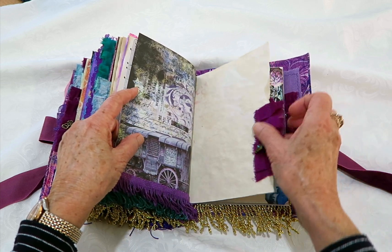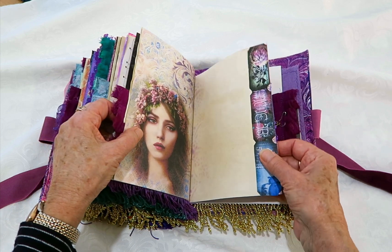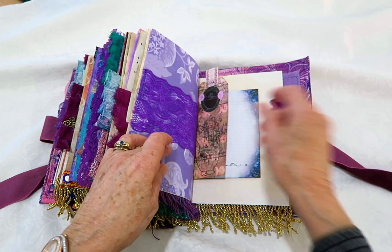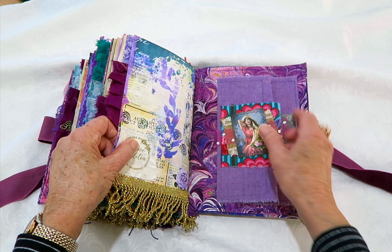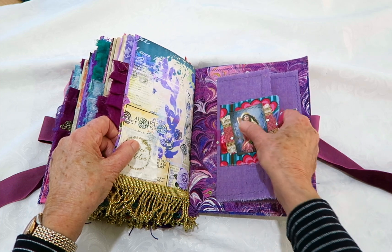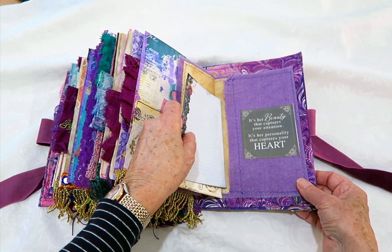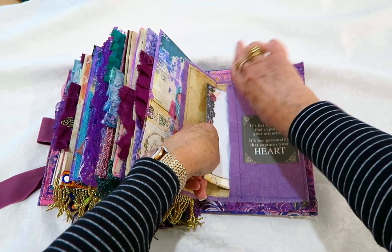Another charm there and more writing paper. That's the other side of that beautiful image of the other lady, with some decoration and another pocket. That one has notepaper and a tag in it, and it's got a little charm. That's the back of the book. That envelope I've dyed the calico to match the colors in the book and added a different fabric snippet and some note cards and writing paper. 'It's her beauty that captures your attention, it's her personality that captures your heart.' I like that quotation and I think it might suit the person.